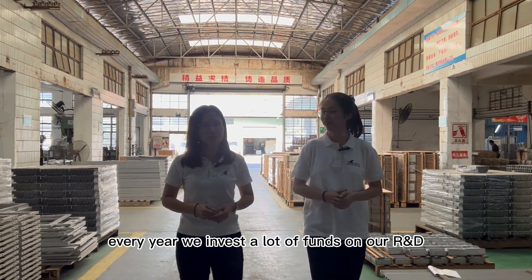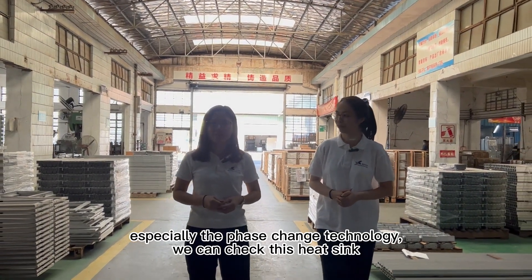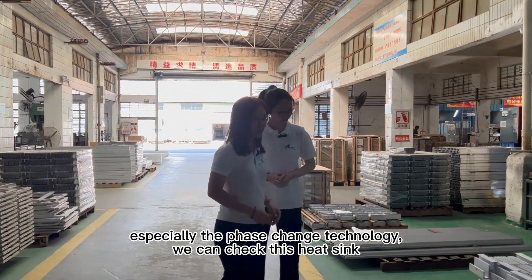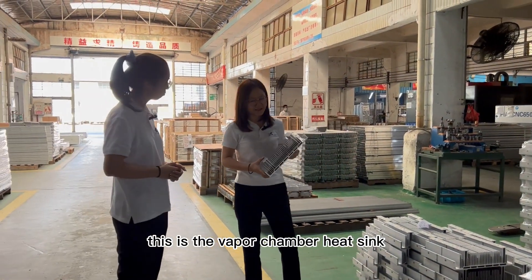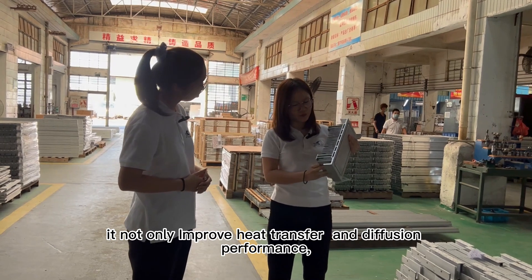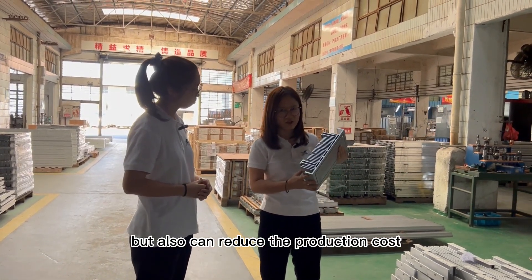Every year we invest a lot of funds in our R&D, especially in phase change technology. You can see our heat sink here. This is the water chamber heat sink. It not only can improve the heat transfer, but also can reduce the production costs.